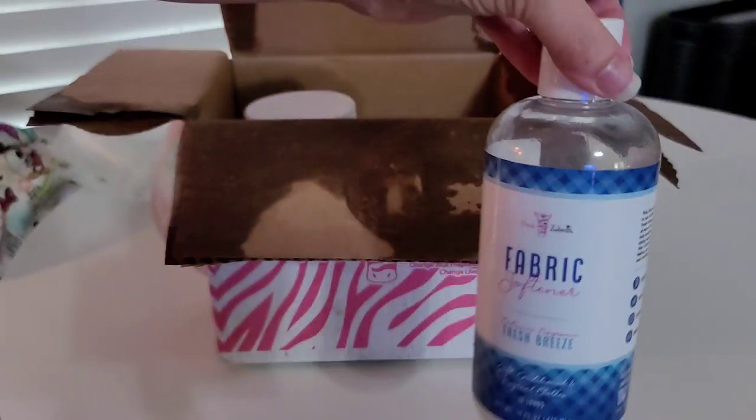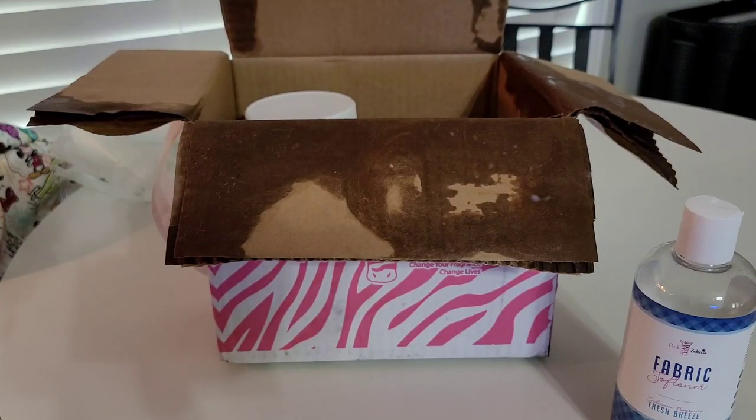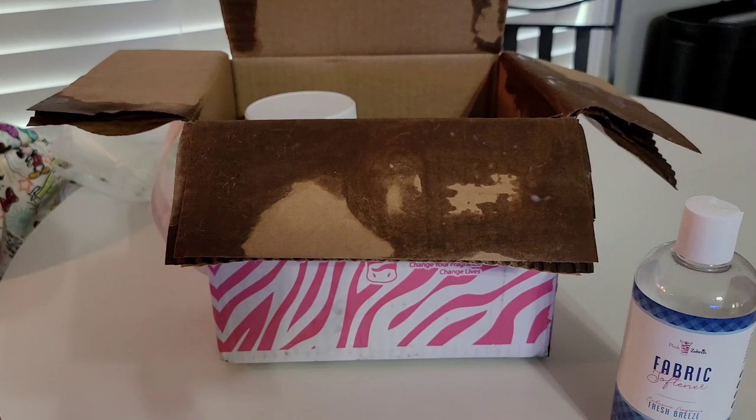If you don't know, their Scent Flirt Package is a mystery box — you don't know what's coming each month. It is a subscription service. You actually have to email them to cancel the subscription.